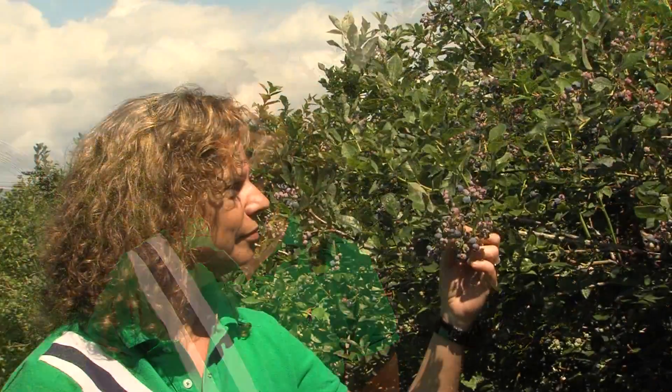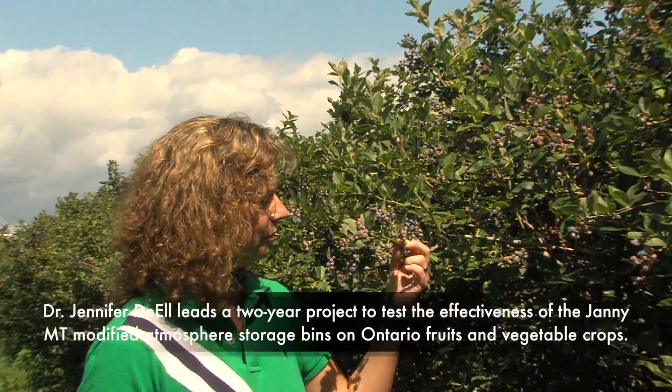I'm Jennifer Diel with the Ontario Minister of Agriculture, Food and World Affairs. I'm the Fresh Market Quality Program Lead within the Egg Development Branch and I work on post-harvest for fruits and vegetables looking to maintain quality.